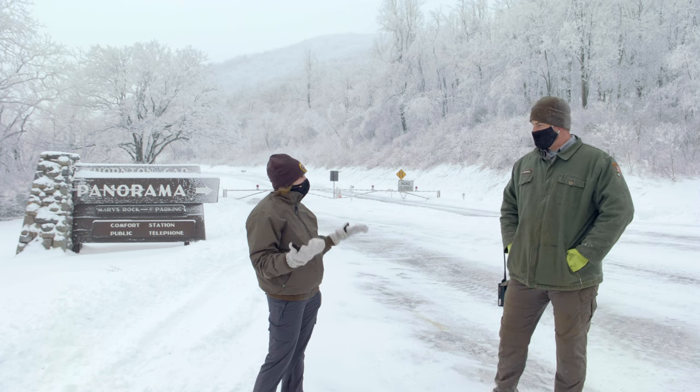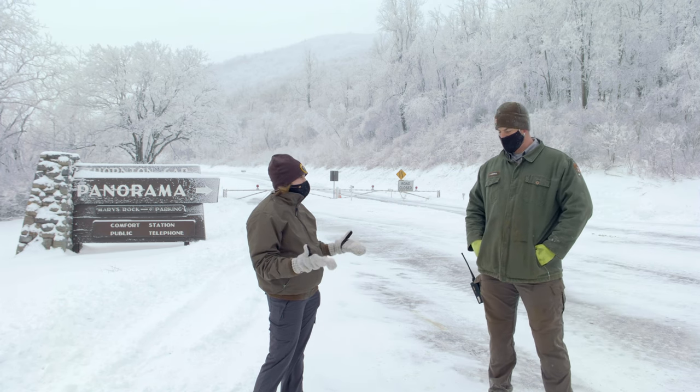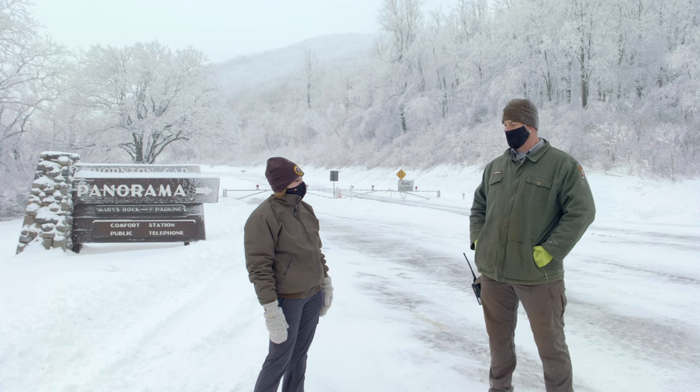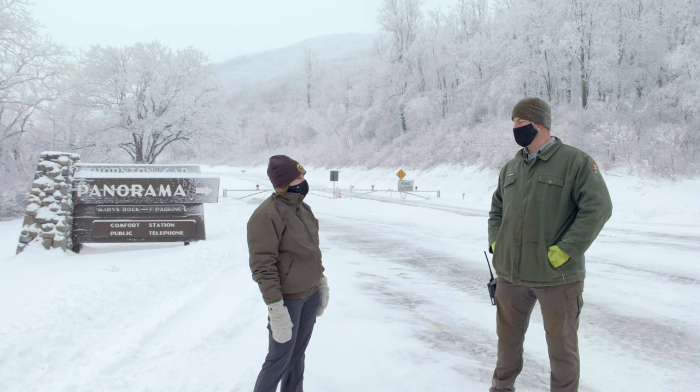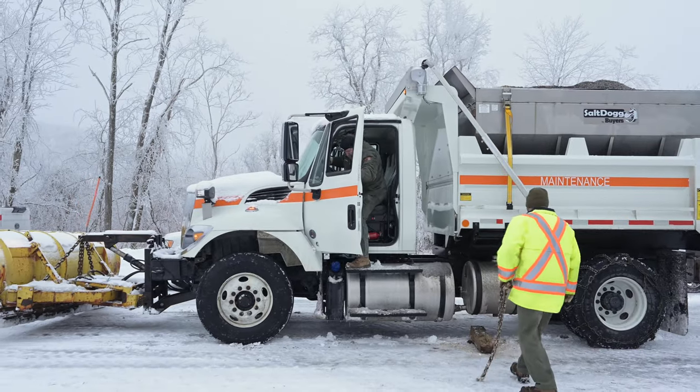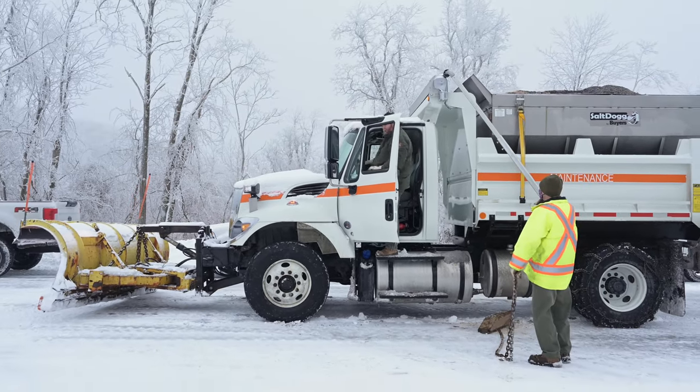Do you usually start pretty early in the morning, or do you go based on what the weather's doing? We usually start at seven in the morning, but it depends on the storm too. If it's calling for a storm throughout the day, we'll hold off until it's done storming, and then we'll come up and plow.